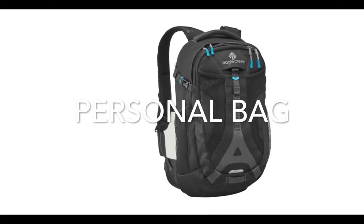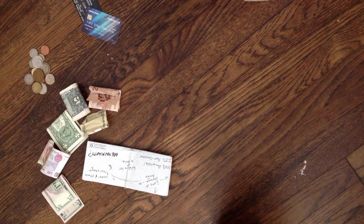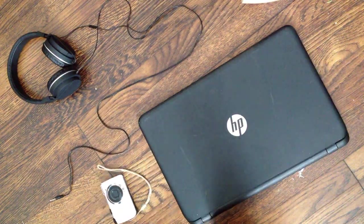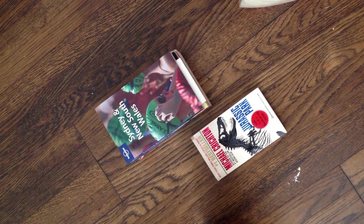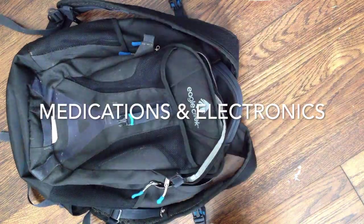Now everything else goes into your personal bag — a soft-sided bag that can easily fit under the seat. It could be a backpack, tote, or briefcase. Pack this bag last, just in case something doesn't fit in your carry-on. Always pack your medication and electronics in your personal bag — if your carry-on becomes separated from you, you won't be without these essential items.